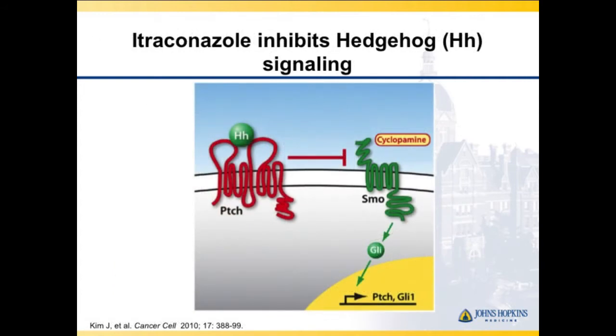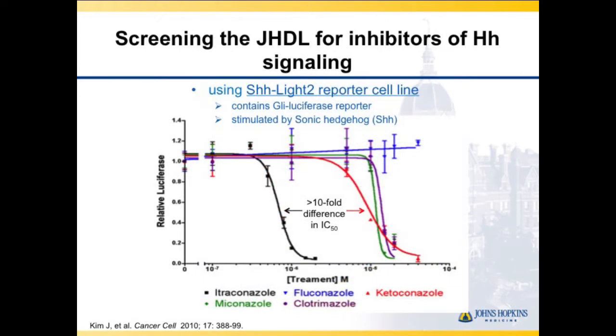With hedgehog signaling, work from the Beachy Lab showed that with patched signaling and smoothened activating GLI, itraconazole blocks it similarly to cyclopamine, with no downstream effects. In assays, we've been looking at GLI expression as a marker of hedgehog pathway inhibition. In a cell line stimulated with Sonic Hedgehog using a GLI luciferase reporter, all of the azoles showed inhibition of GLI expression, with itraconazole showing the greatest inhibition.